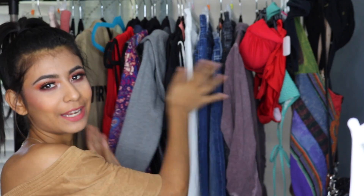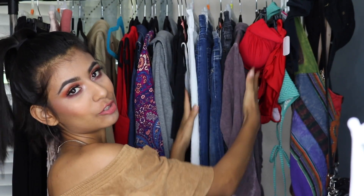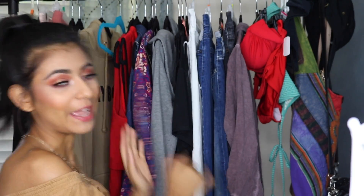Hello people! Today we're going to be doing a thrift haul. It's not going to be all of this — just this little chunk. I found some really cute swimsuits and some really cute jeans. So if you're interested, or you just like watching thrift hauls like I do, then keep on watching.